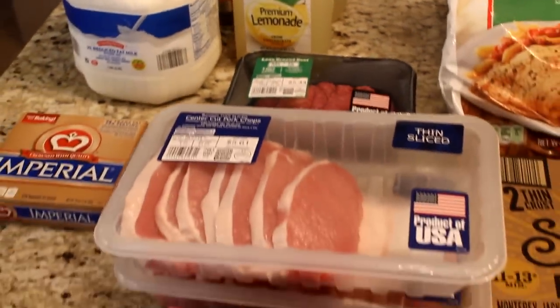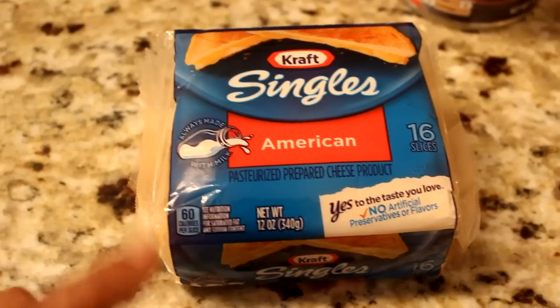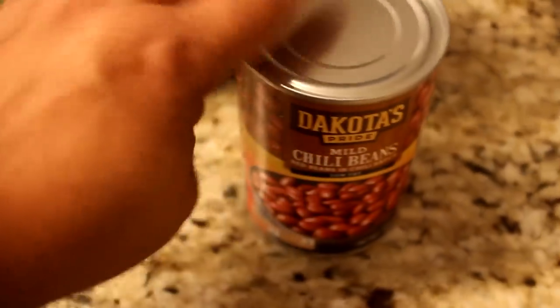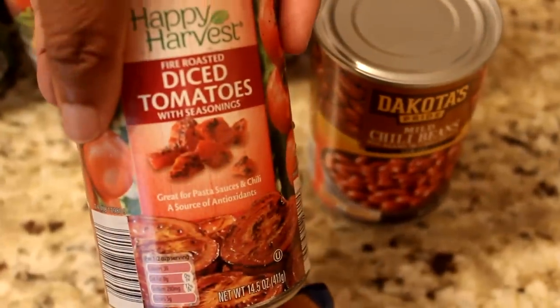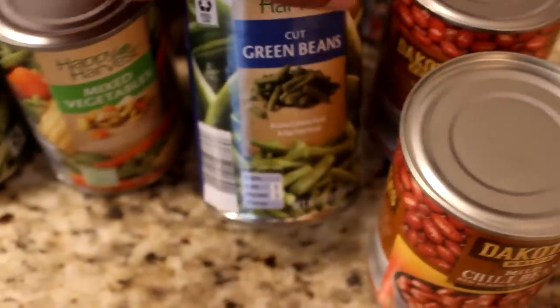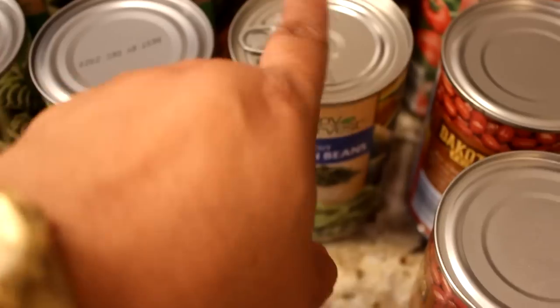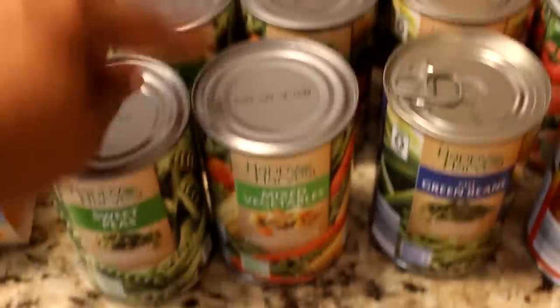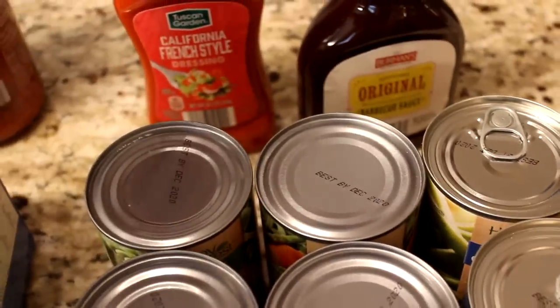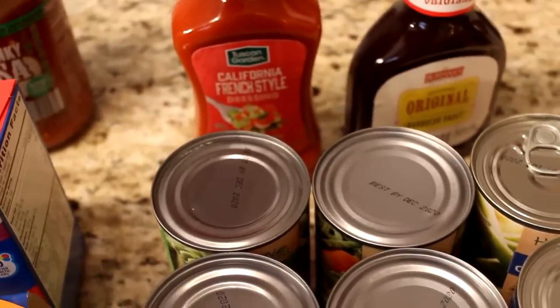Here's the rest from Aldi. I picked up some Kraft singles cheese slices — my family loves it. Picked up two cans of chili beans and some diced tomatoes, the fire roasted and basil garlic and oregano — that's for my chili tonight. Picked up three cans of green beans, and I love that they're putting the pull tops on these. I wish they would do all of them like that. Picked up some mixed vegetables, three cans, and some sweet peas, three cans.